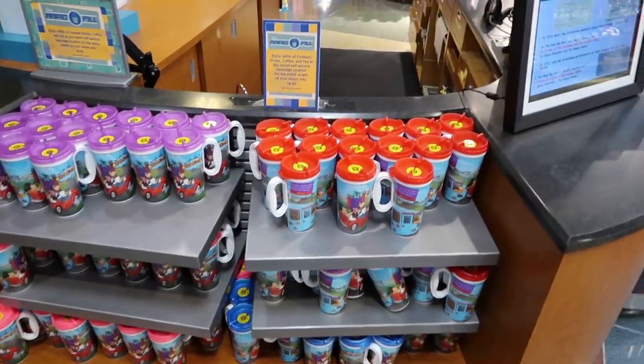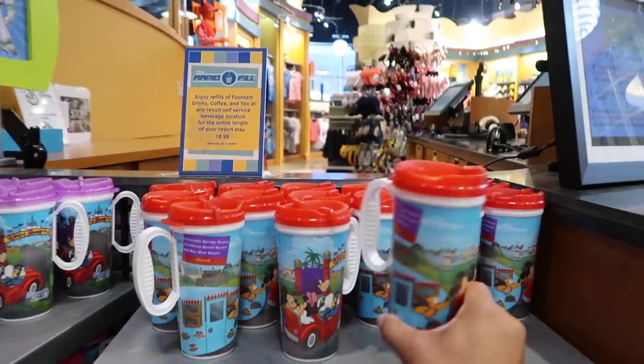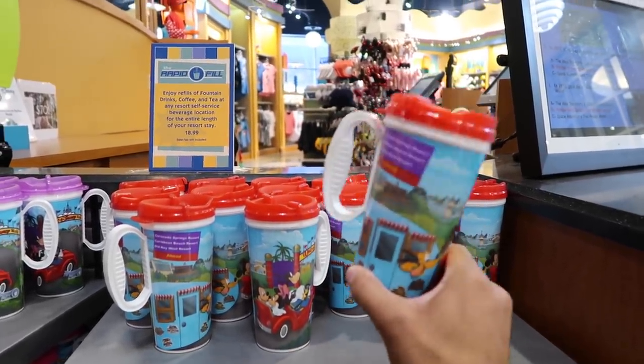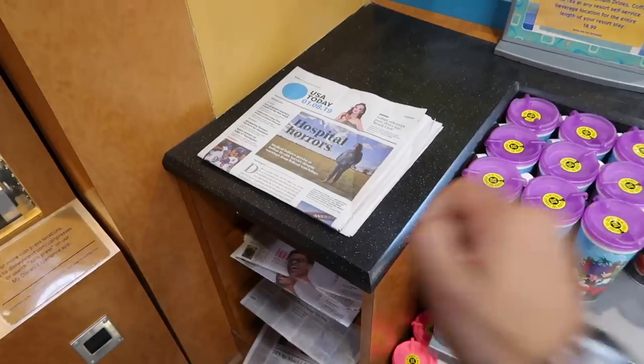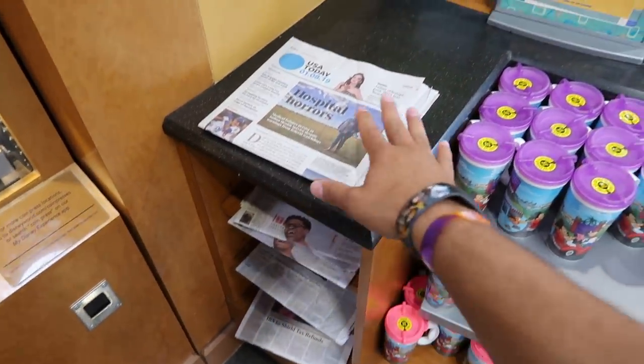This is also where you're going to pick up your packages. If you send packages from the theme parks to your resort, you pick them up right in the food court lobby area. Something I really do recommend: get one of these refillable cups — they're $18.99 but they're unlimited refills per day. You can get drinks, coffee, tea, anything, for $18.99 per day. And if you have to read the paper in the morning, they do have daily newspapers here in the gift shop.